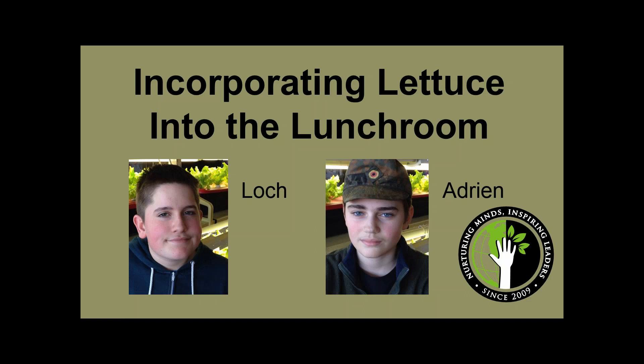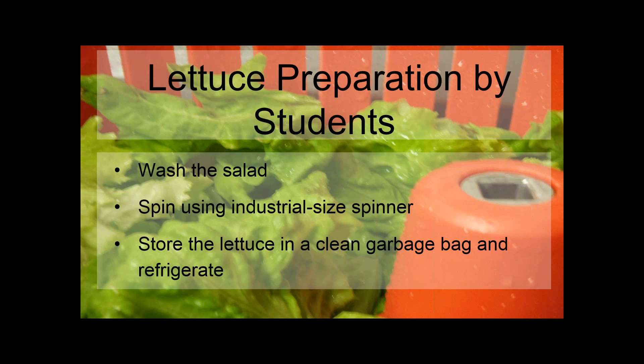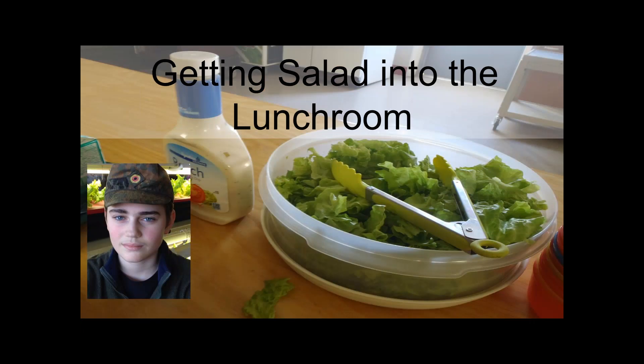Hello, my name is Locke, and my classmate Adrian and I will talk about how to incorporate lettuce into your lunchroom. We focus on food safety when we prepare our lettuce. We always wash our hands and put on gloves before handling anything, and we recommend people with long hair keep it tied up. Harvesting and preparing the lettuce is all done by students. After the lettuce is harvested, we wash it in our school kitchen and dry it with industrial salad spinners, then refrigerate it in a clean garbage bag.